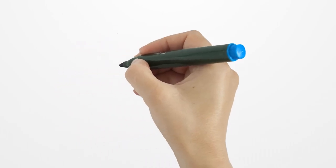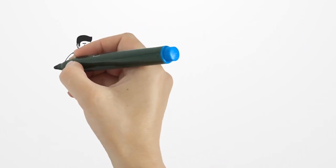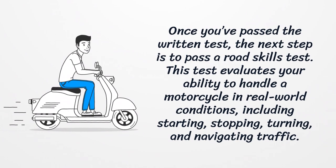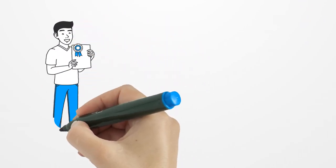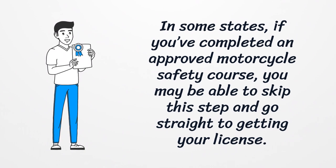The handbook will cover everything you need to know for the test. Step 4: Pass the road skills test. Once you've passed the written test, the next step is to pass a road skills test. This test evaluates your ability to handle a motorcycle in real-world conditions, including starting, stopping, turning, and navigating traffic.